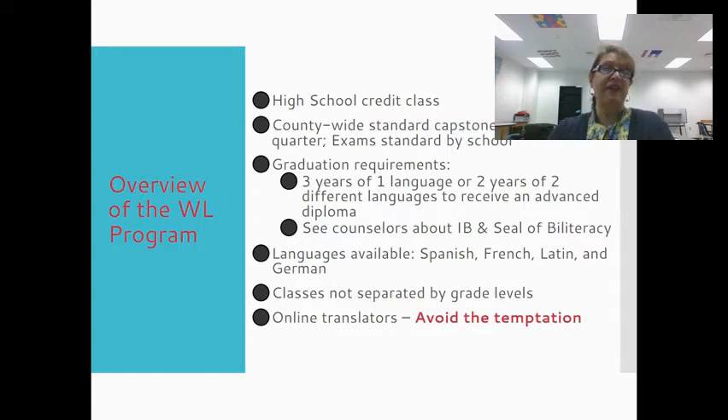I'm actually very excited to be a part of the world language team this school year, and I'm excited to teach your child. If you have any questions, please email me or contact me on Schoology. I'm more than happy to communicate with you.